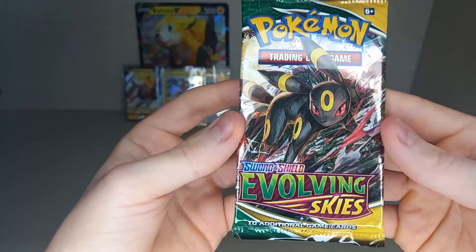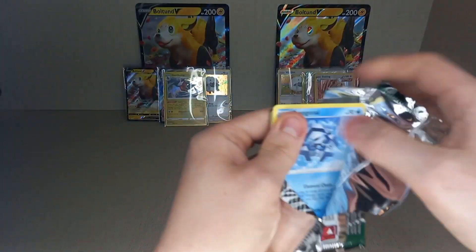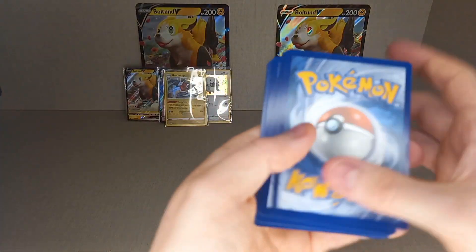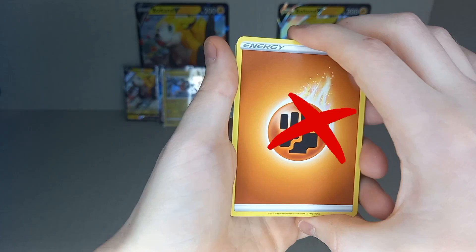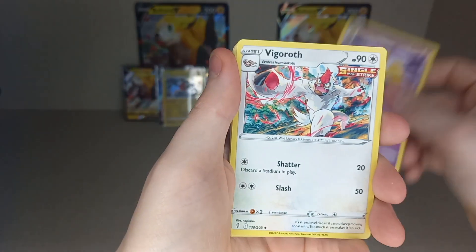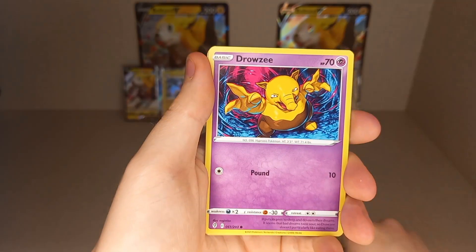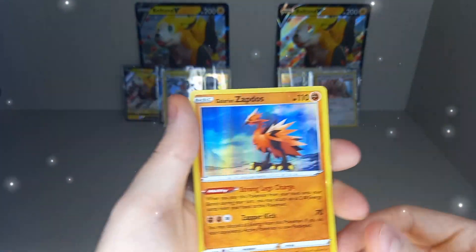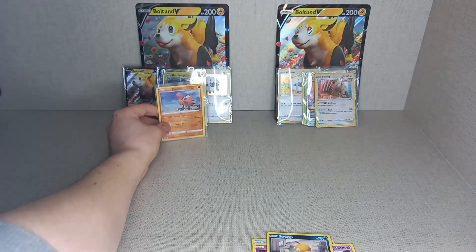Now the Evolving Skies pack — Umbreon artwork. Energies: Psychic, Fighting, Fighting. Cards: Full Face Guard, Hypno, Vigoroth, Krokorok, Petilil, Bergmite, Drowzee, Scraggy. Reverse Holo Hitmonchan. And it is a hit — it's a Holo Galarian Zapdos! Oh, Zapdos! That's all for the second box.